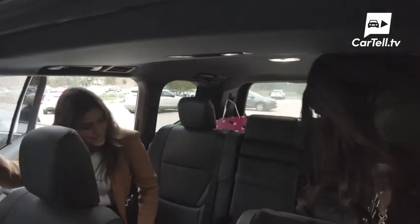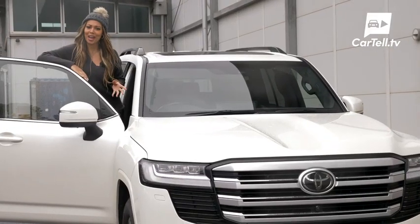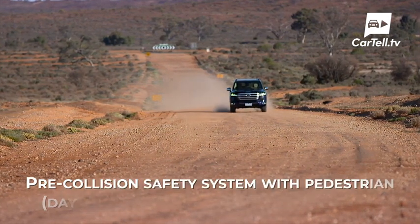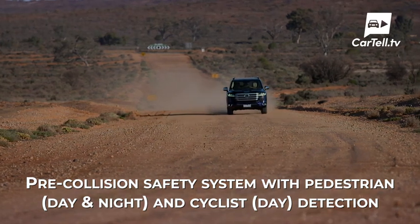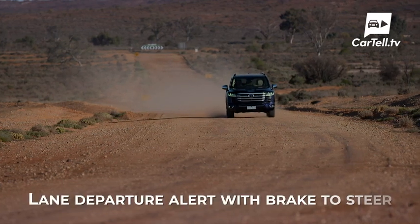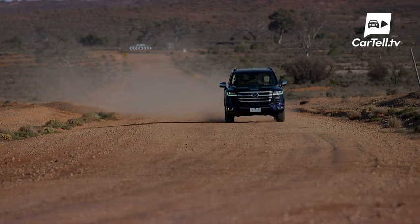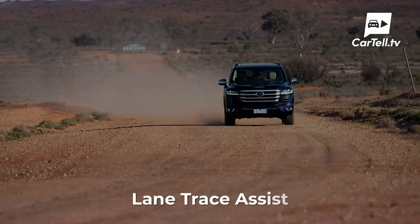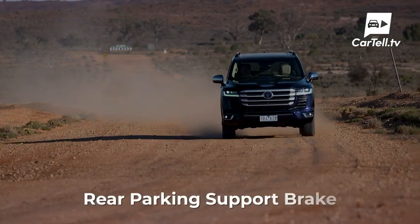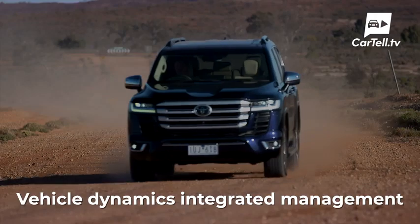I'll save backseat impressions and more details on the interior for when we do a full review, so stay tuned for that. Plenty of cool safety tech has been added, like Toyota Safety Sense which is now across the range and includes: pre-collision safety system with pedestrian day and night and cyclist day detection, all-speed active cruise control, auto high beam, lane departure alert with brake to steer, and road sign assist for certain speed signs only. Other safety features specific to this VX model include lane trace assist with steering wheel vibration, emergency steering assist, rear parking support brake, and a four-camera multi-terrain monitor with panoramic view monitor and vehicle dynamics integrated management.